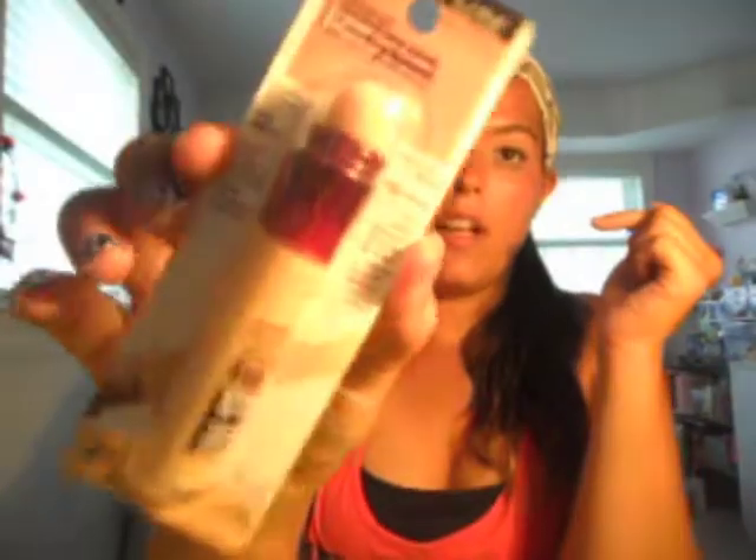First thing I got was the Maybelline Instant Age Rewind Eraser for dark circles. Everyone on YouTube talks about this and I was like, 'I just gotta try it.' At Harman's this was $7.79. I got it in the color Light because I wanted to brighten up my under eyes. Hopefully I like it — everyone seems to love it, so I shouldn't have a problem.